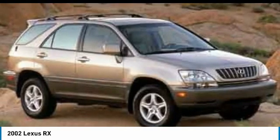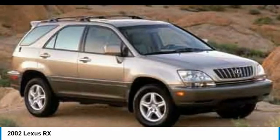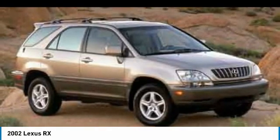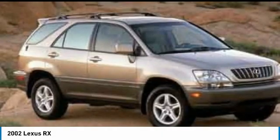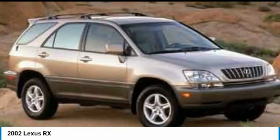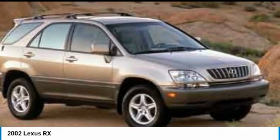Make a great choice today with the 2002 RX. The Lexus RX offers a spacious interior with an extremely high level of quality. The RX is the perfect fit for those looking for fuel efficiency, a wide variety of safety and technology features, and that luxury feel.